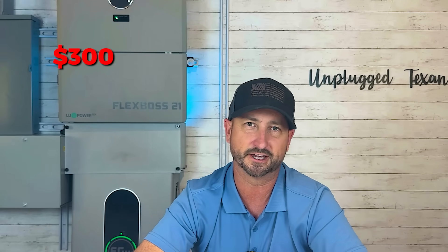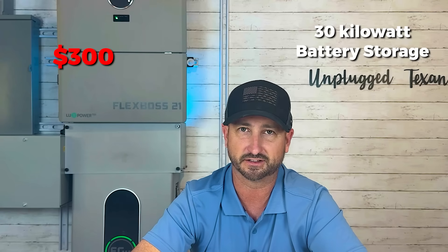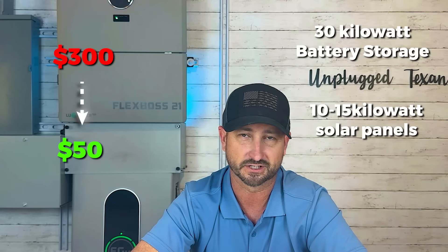I'm not a CPA, so check with your own tax advisor. But to throw out some broad numbers: if your electric bill is $300 a month now, a system like I described — about 30 kilowatt hours of battery storage and 10 to 15 kilowatts of solar — will probably drop your bill to around $50 a month, saving you $250 a month. Taking the total cost after the tax credit — about $19,600 — and dividing by $250 a month gives you roughly a 78-month payback, or about six and a half years. And that's before accounting for continued rate increases.